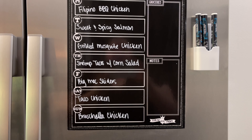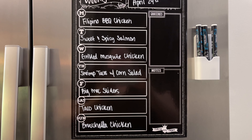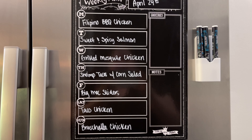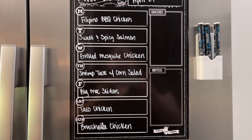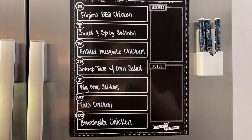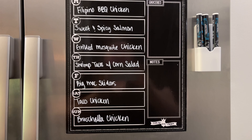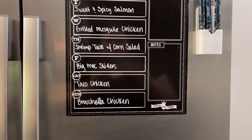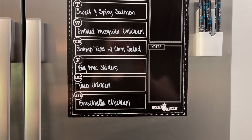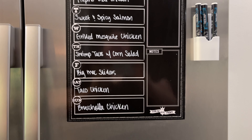First up I'm making Filipino barbecue chicken — never tried that before — with garlic fried rice and adobo mushrooms. Tuesday night I'm doing sweet and spicy salmon with sweet potatoes and green beans. Wednesday night I have one of the marinade mixes in the mesquite flavor that's been in my pantry forever, so I'm going to marinate some chicken and grill it up, then try a new recipe for chipotle potato salad and fresh corn on the cob.